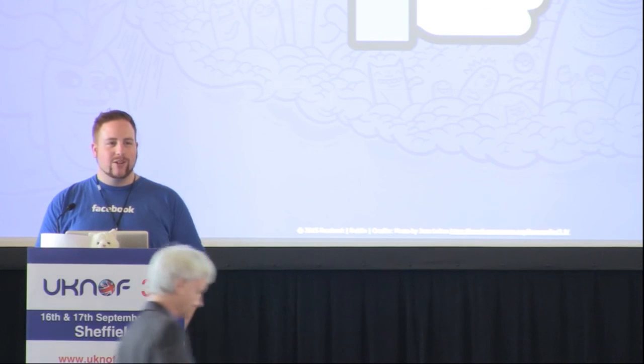Feel free to catch me during the coffee break if you have questions. A question from Nat Morris at Netflix and ex-Cumulus: they've been following Facebook's work with the Wedge and Six-Pack, and saw WDM mentioned on the slide — do Facebook have plans to submit any WDM hardware to the OpenCompute project? At the moment nothing has been submitted, but as we continue, it's pretty expected that we'll eventually get into that.